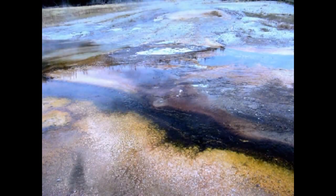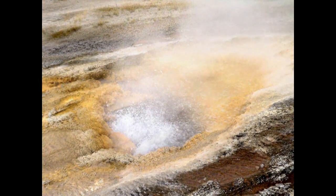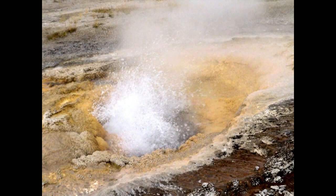The water here is very hot — it's often boiling. Boiling at sea level means 212 degrees Fahrenheit, but at this elevation it might actually be less than 200 degrees. These are some examples of colors you can find in hot springs because of the algae, bacteria, minerals, and other things.